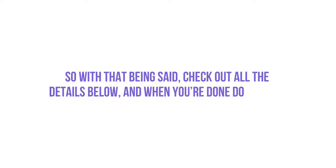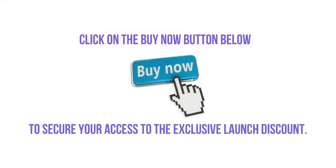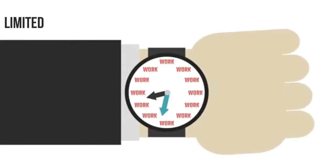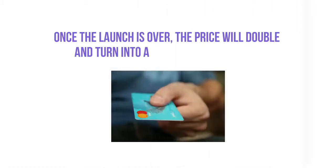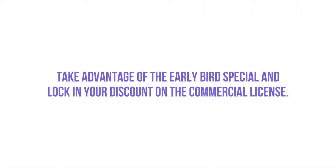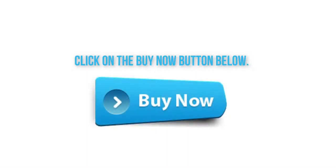With that being said, check out all the details below, and when you're done doing that go ahead and click on the buy button to secure your access to the special launch discount, which is only available during this launch. Once the launch is over the price is going to double and turn into a monthly subscription. So you want to take advantage of this early bird special offer by locking in your commercial license right now. Click on the buy now button below and I'll see you on the inside.